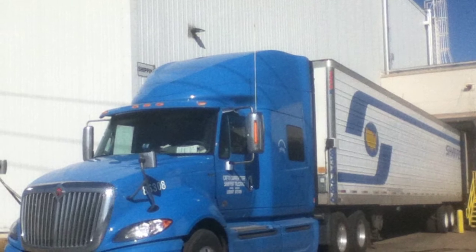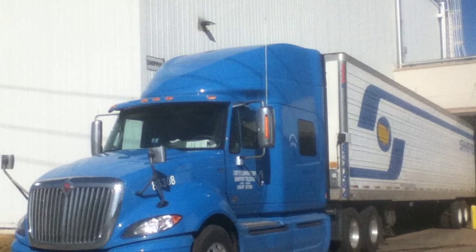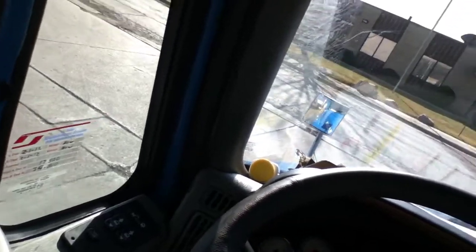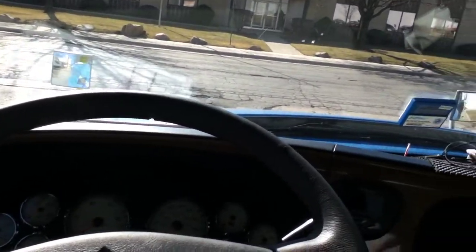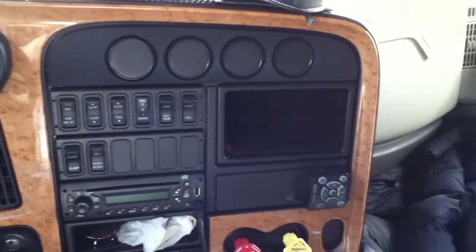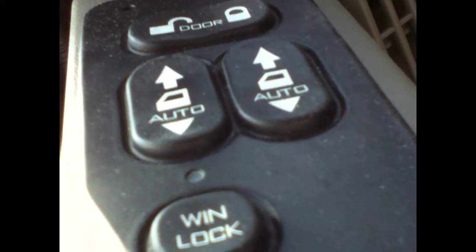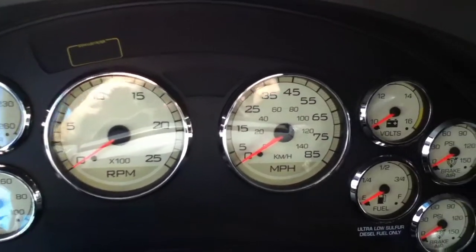The old truck I had was a Freightliner Century model. This new truck is an International Pro Star Eagle. As you can see from the shots, it's got a pretty nice interior — a lot of electronics, quite a bit more electronics than the old truck had.